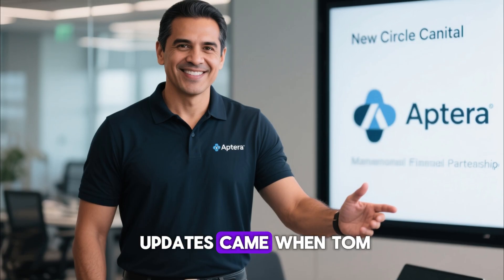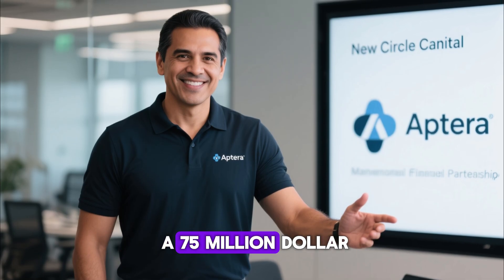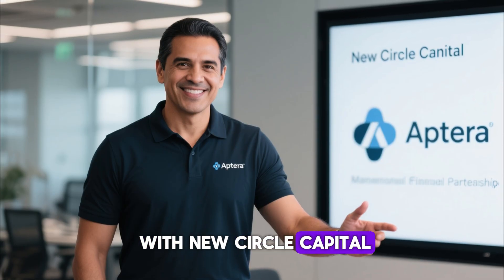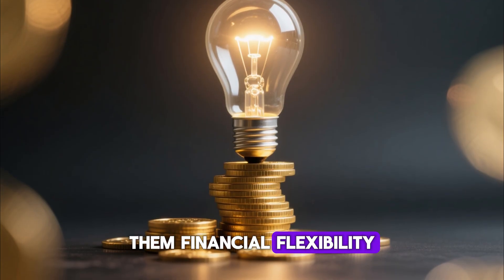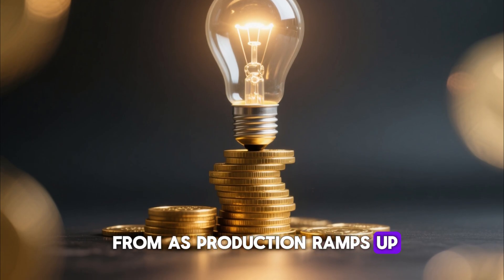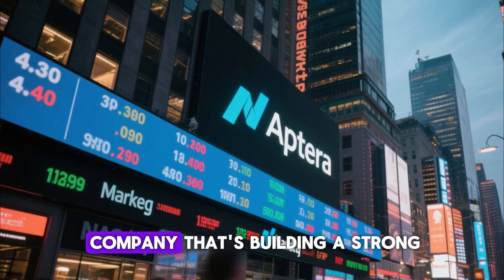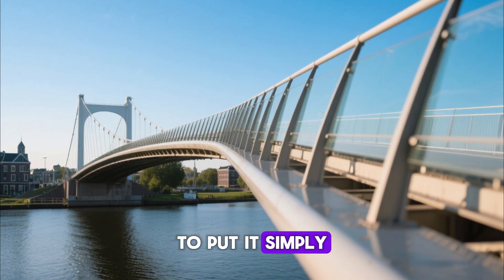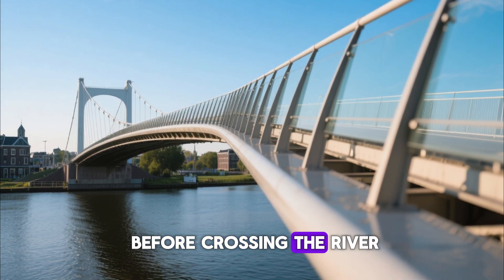One of the biggest updates came when Tom from the Aptera team confirmed that they're finalizing a $75 million equity line of credit with New Circle Capital. That's not small change. This move gives them financial flexibility — a steady stream of capital they can draw from as production ramps up. Pair that with their IPO launch, and you've got a company that's building a strong, diversified financial foundation. To put it simply, they're not just hoping investors show up — they've built the bridge before crossing the river.